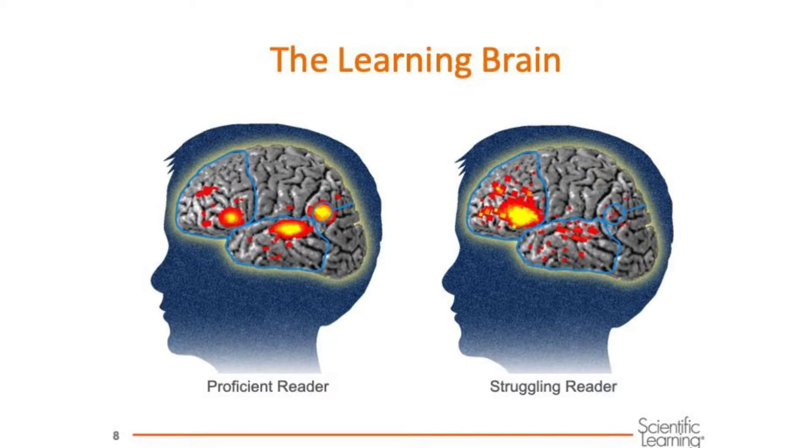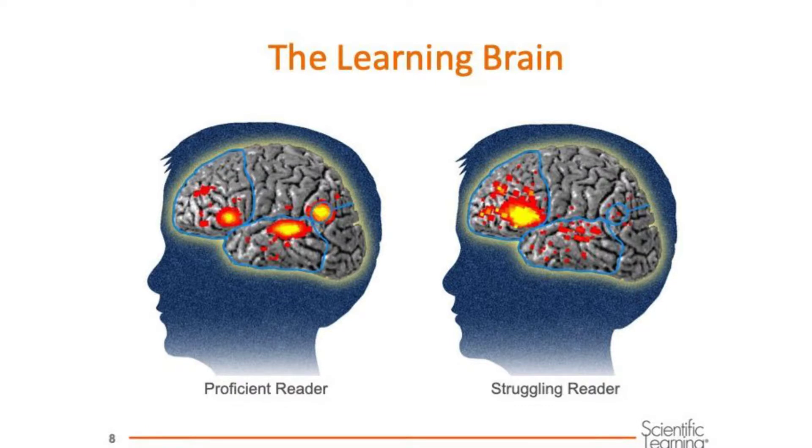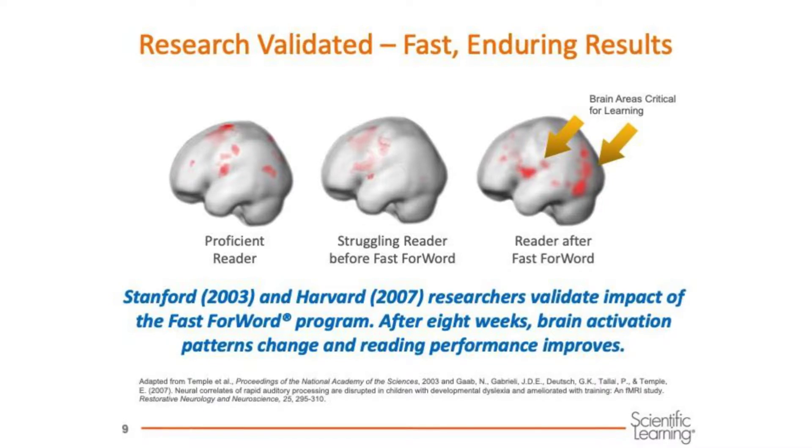There is nothing wrong with this brain — it isn't damaged or anything like that. It simply hasn't been activated yet to be a strong reading brain. The good news is this brain can be exercised to become stronger and a better reader and learner. Fast ForWord has been proven to help.